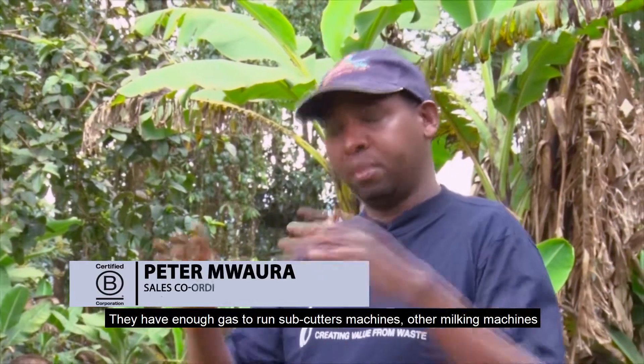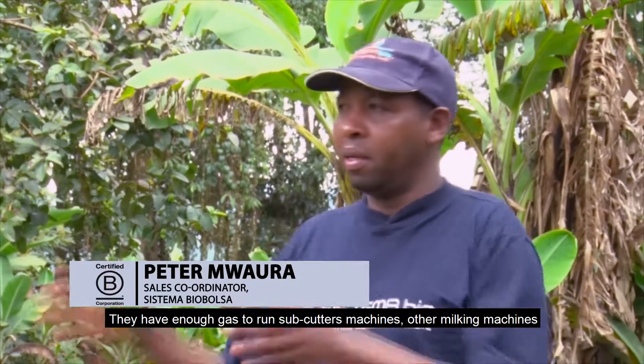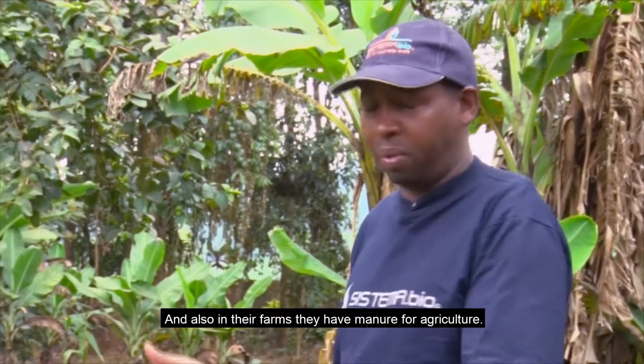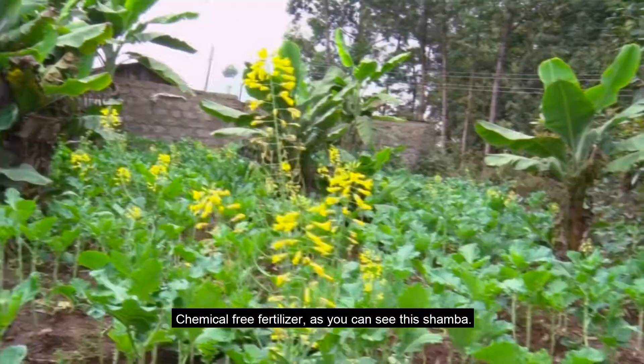There are gas machines, subcutters, other milking machines, and there is a creamer. Chemical-free fertilizer, as you can see in this number.